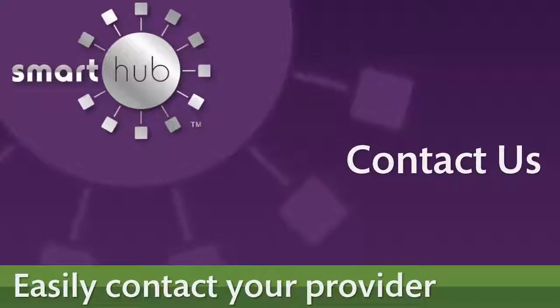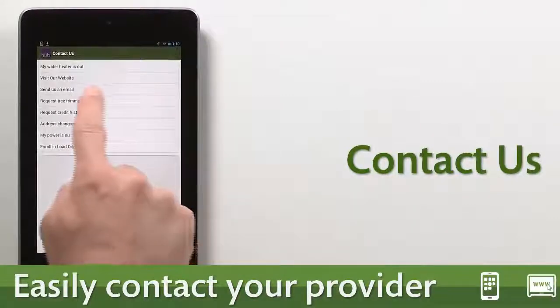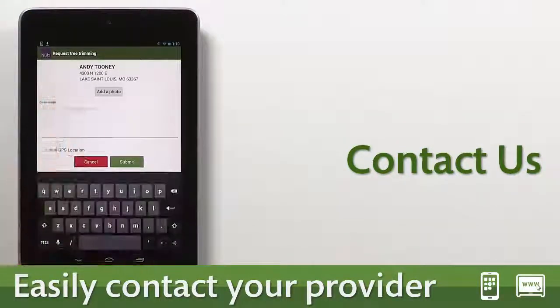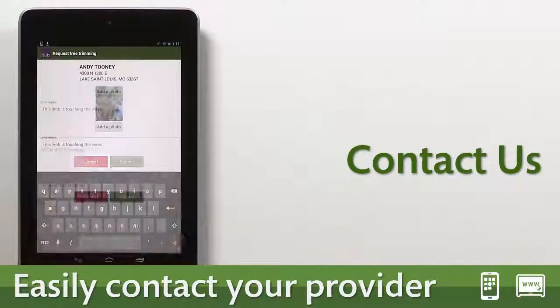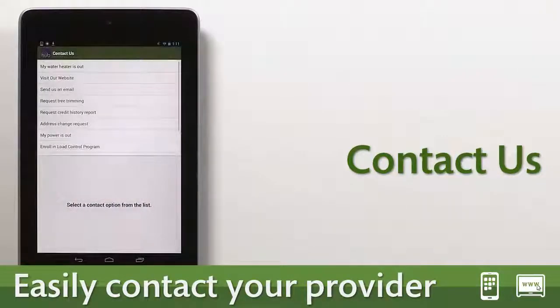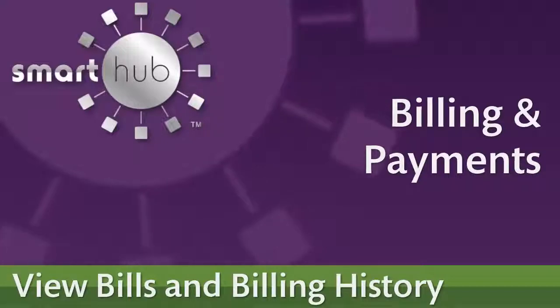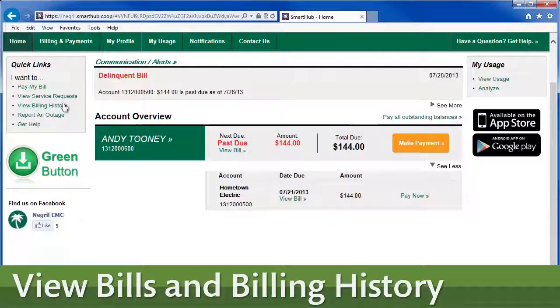If you want to contact your provider with a request or a question for customer service, there's a feature built into SmartHub to make it quick and easy. You can also send an email or give them a call right from the app.